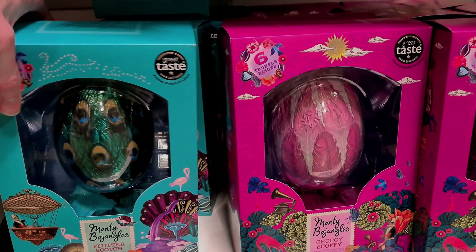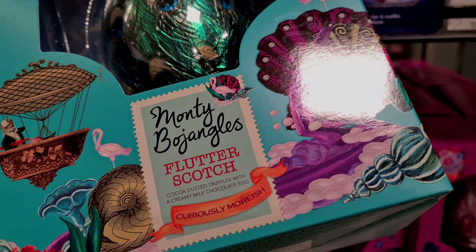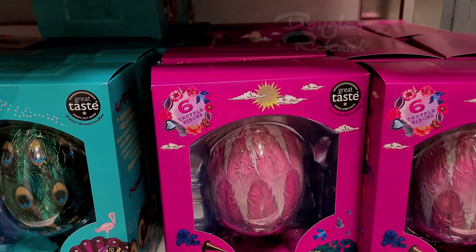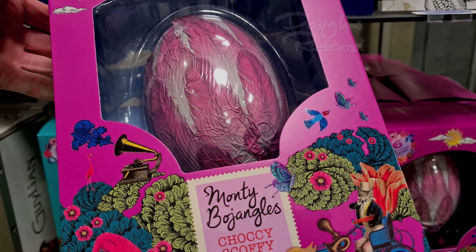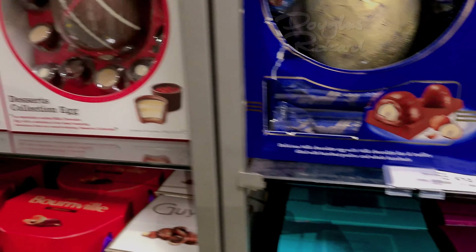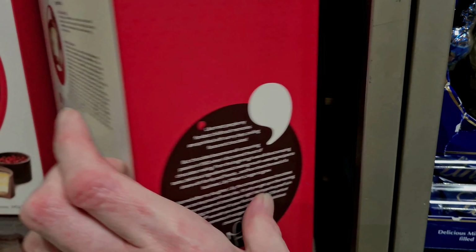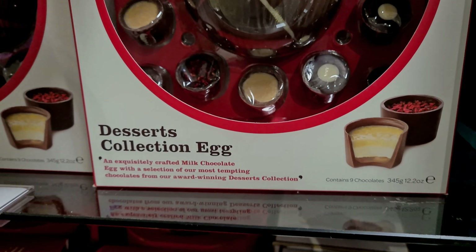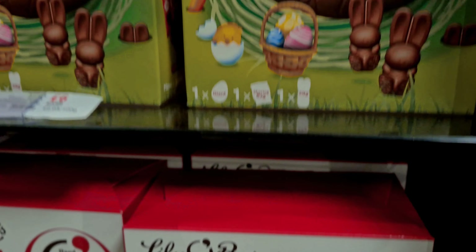It's an interesting looking egg, isn't it? Very Liberties, lots of scopes. Nice packaging. What's that? Desserts collection egg. What desserts are in there? I think I'd go for that one.